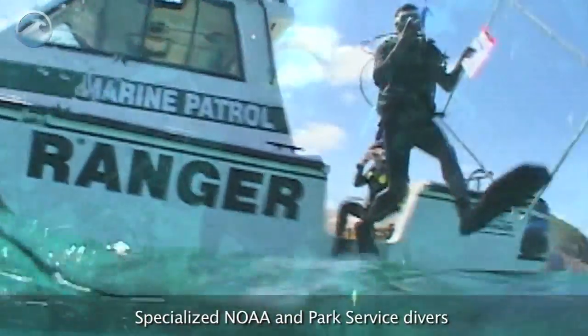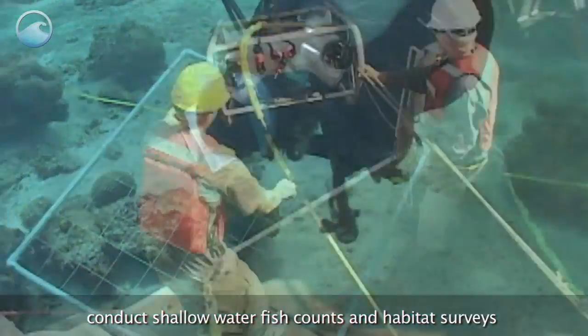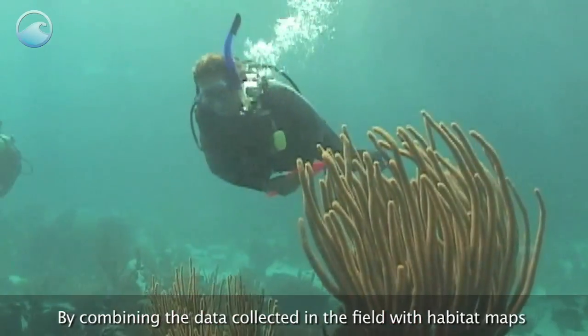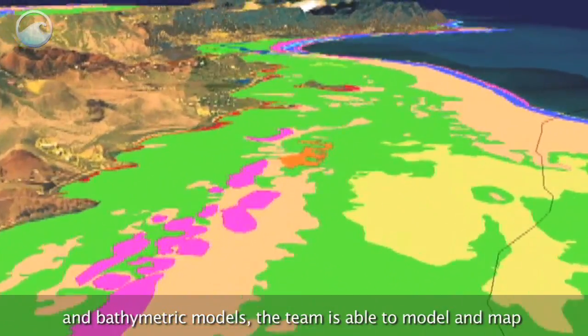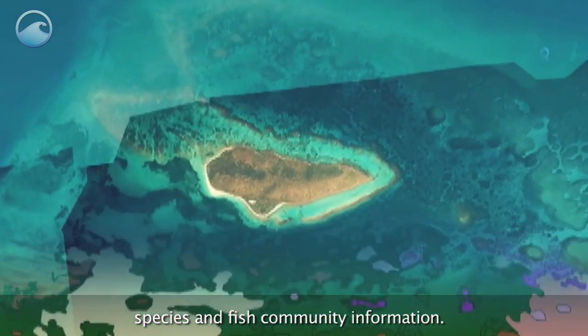Specialized NOAA and Park Service divers conduct shallow water fish counts and habitat surveys throughout Buck Island Reef National Monument. By combining the data collected in the field with habitat maps and bathymetric models, the team is able to model and map species and fish community information.